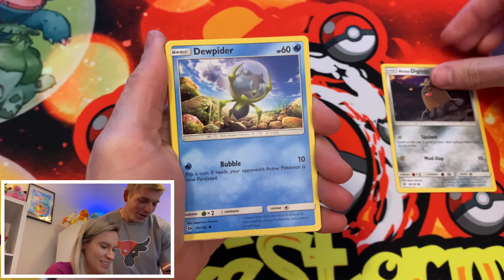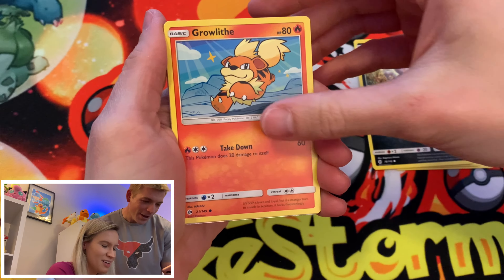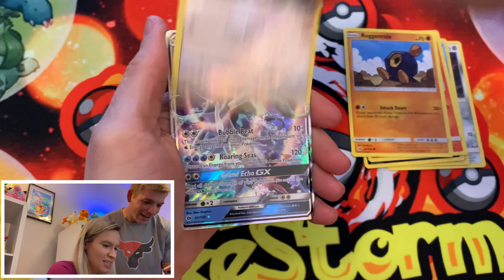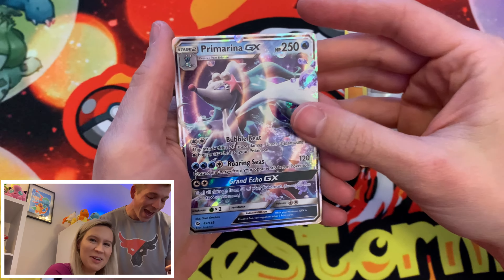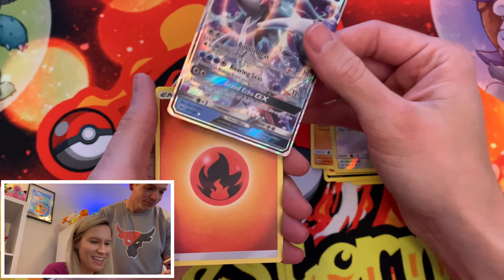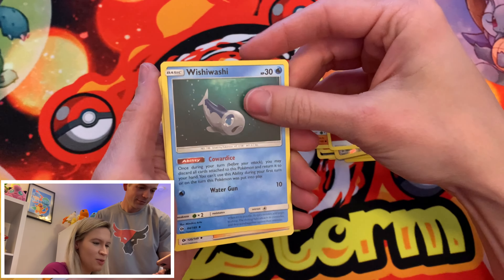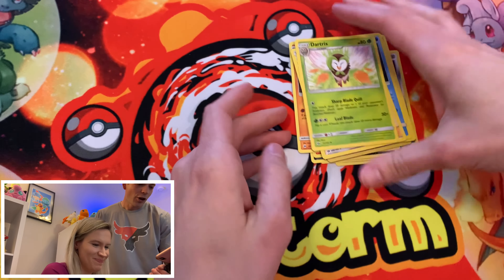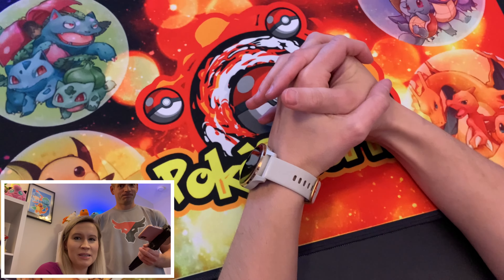Oh guys, come on — it looks like the same coloration again. We at least got a Rayquaza coin. That's the best thing I think we've gotten today other than the professor. I've seen other people open these boxes and get dice and random keychains, but we got coins and just random reverse and some holo cards. Very interesting. We got a green and white code card — here we go.